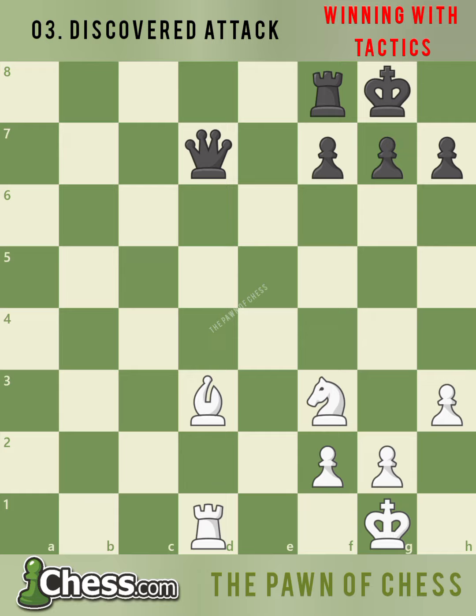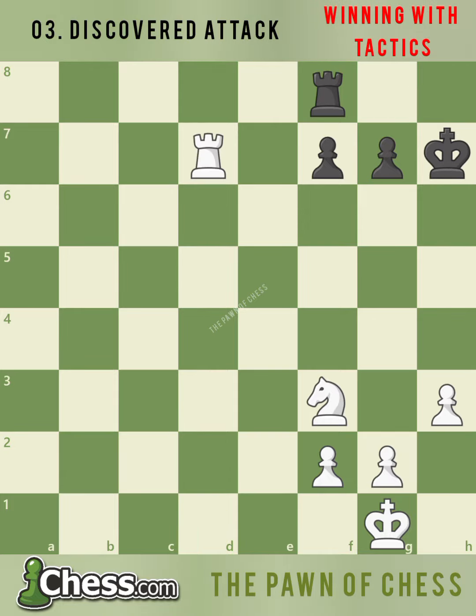Very good. Bishop takes h7. White discovers the attack on the queen, but black cannot move the queen since black's king is in check. After king takes h7, rook takes d7. White wins a queen and a pawn for a bishop.